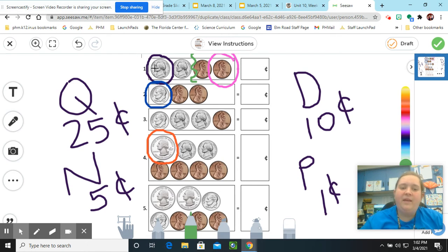Try this with me. Ready? We count by fives: five, ten. Stop. Then count by ones: eleven and twelve. So the first line is worth 12 cents.